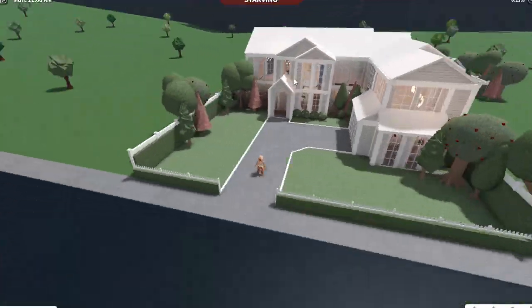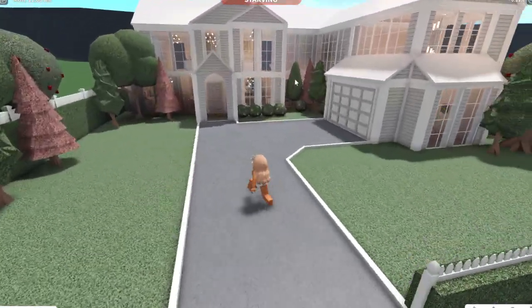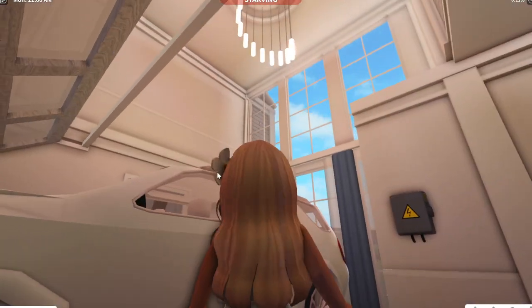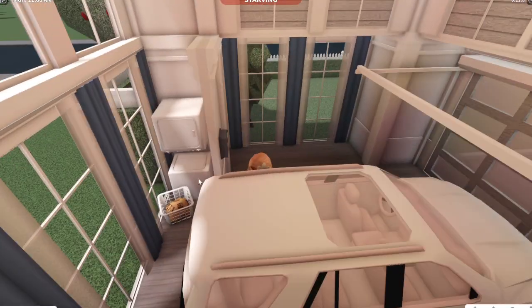So over here, this is like the front yard, obviously, and then this is the garage. It's a two-story garage with a chandelier, and then we got a little laundry area.